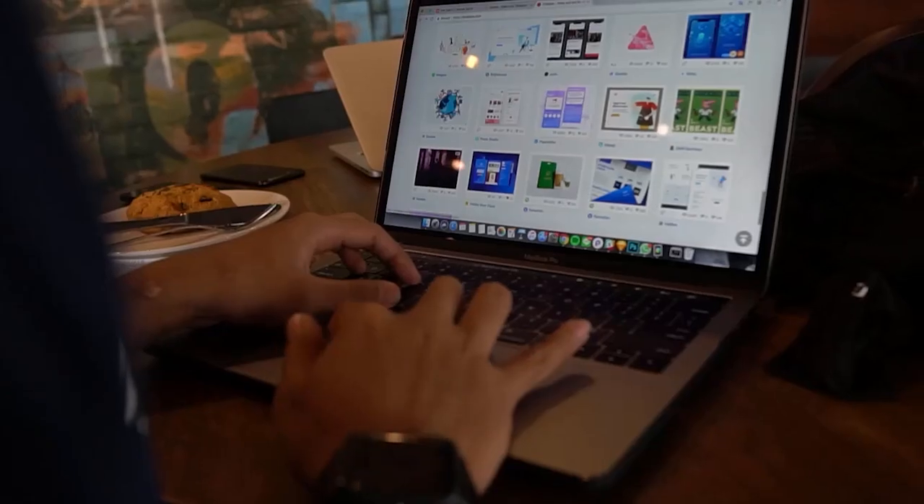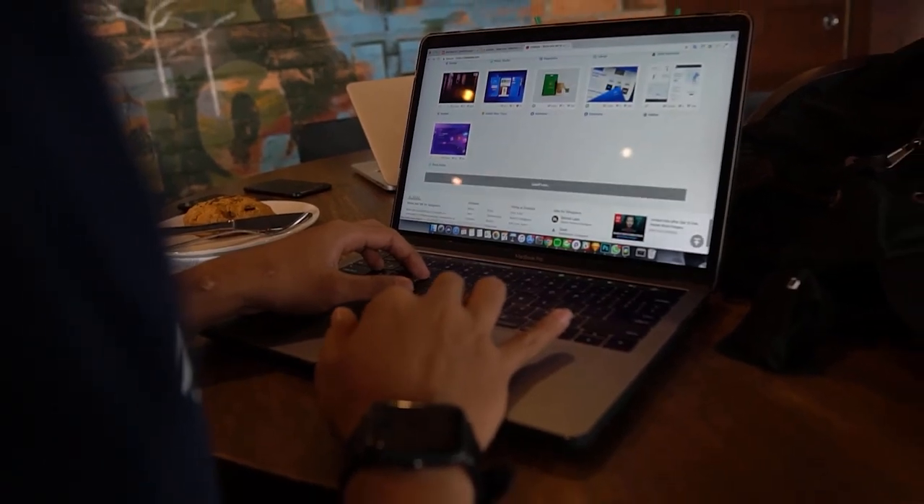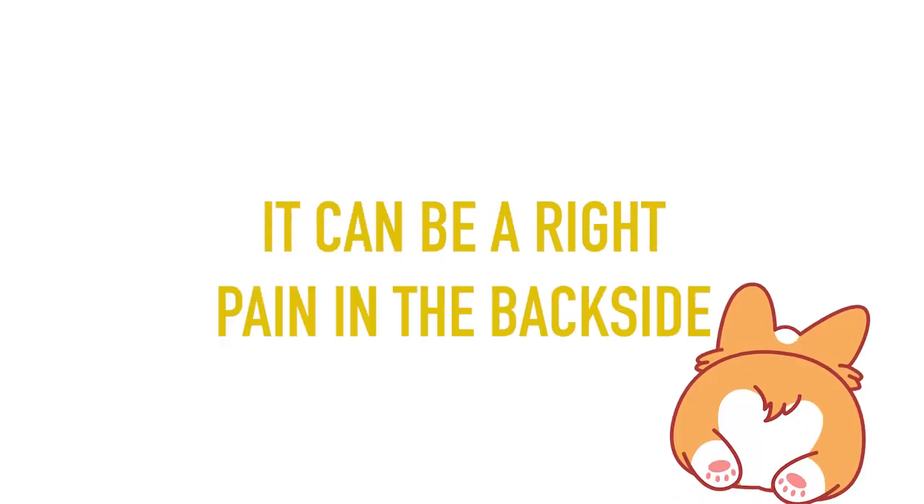Listen up, mates. If you want to make a splash in the marketing game, you better get your graphic design game on point. But let's be real, it can be a right pain in the backside.